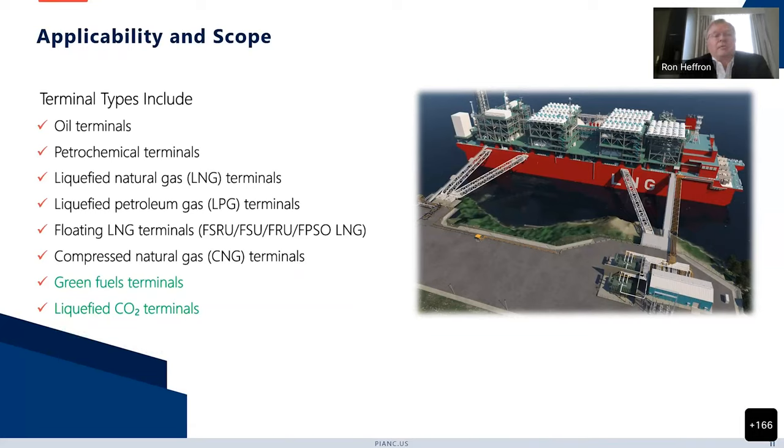It includes oil terminals, petrochemical terminals, LNG, LPG, floating LNG terminals, and compressed natural gas terminals. It is generally applicable in its current form to green fuel terminals and liquefied CO2 terminals — green fuels meaning hydrogen, ammonia, and methanol — but it is not specifically addressing any complications or challenges of those terminals, which will be addressed in the upcoming new update. For navigation issues, structural design, and that sort of thing, it is generally applicable to all of these products.